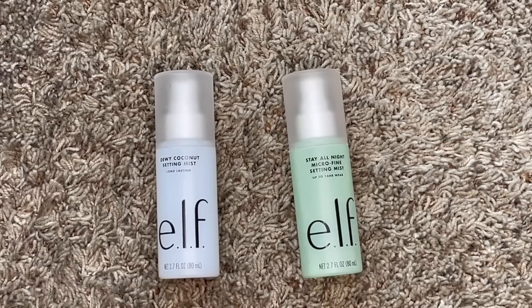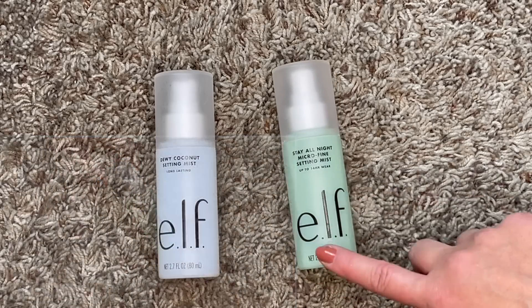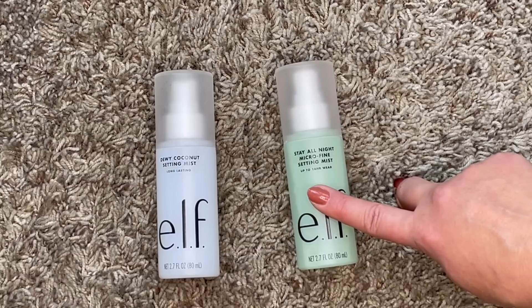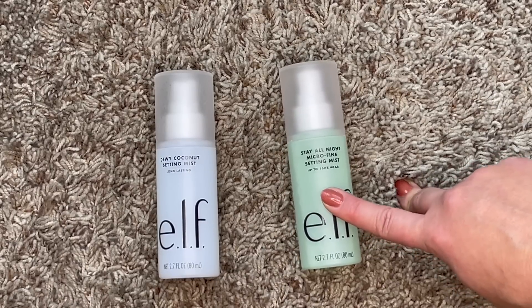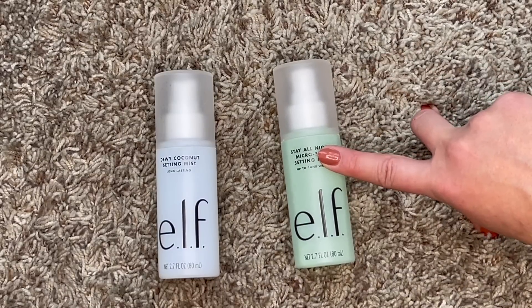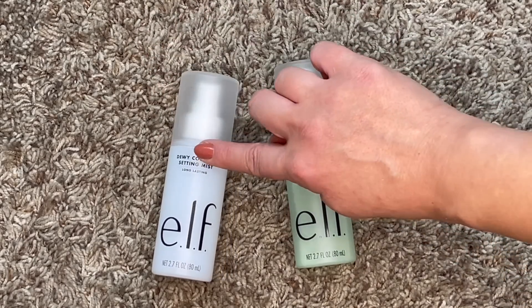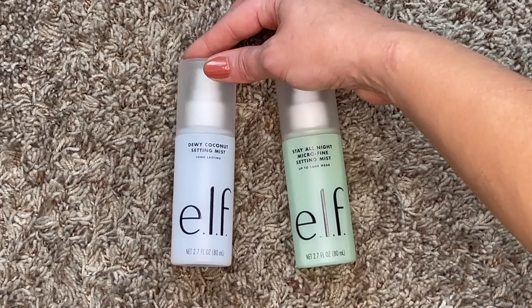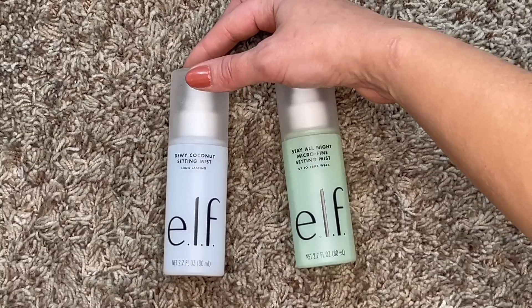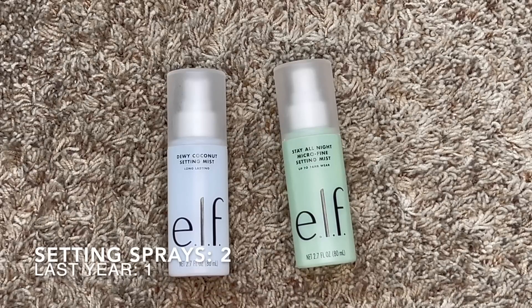Next: setting sprays. Last year I had one - the e.l.f. Stay All Night Micro Fine Setting Mist. I emptied that one and repurchased it. However, I realized it contains denatured alcohol which really dries out my already dry skin, so I added a second one - the e.l.f. Dewy Coconut Setting Mist - for more frequent everyday use. It has a strong coconut scent and requires careful application to avoid looking shiny, but it melds makeup together and gives a nice glow. So we went from one up to two, serving different purposes.